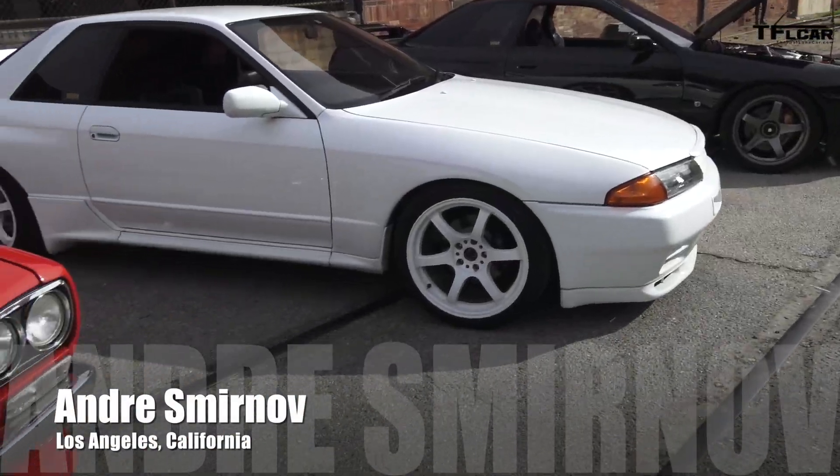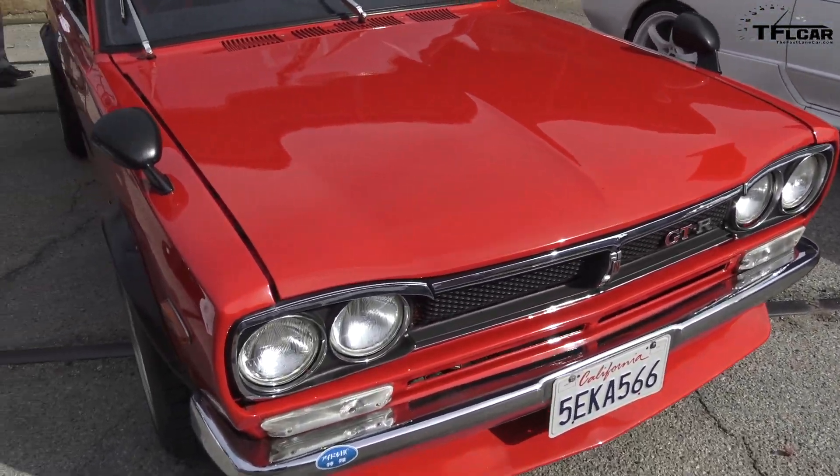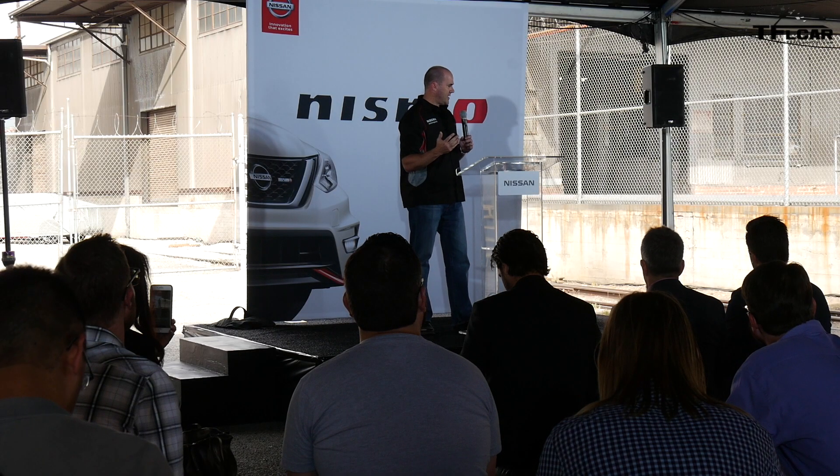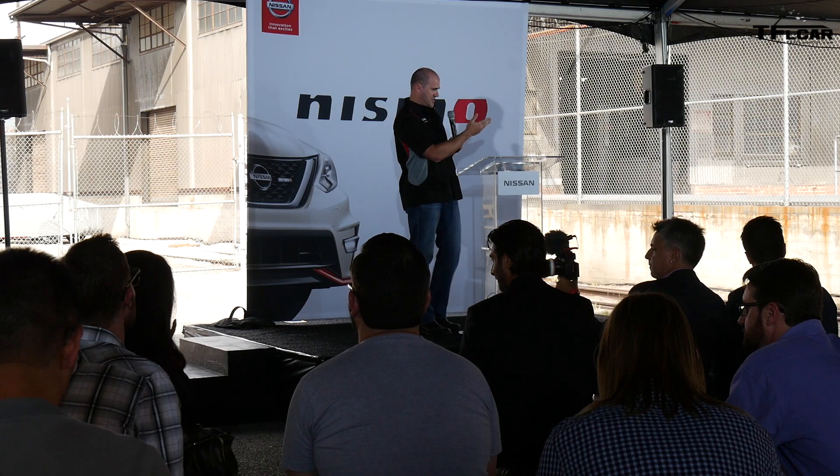Check out these amazing performance cars from Nissan's history — but that's not why I'm here. I'm here to see the all-new Nissan Sentra Nismo, and the debut from Los Angeles is coming up right now. I'd like to present the 2017 Sentra Nismo.